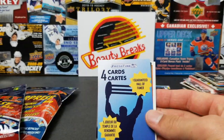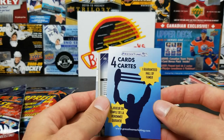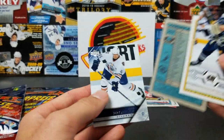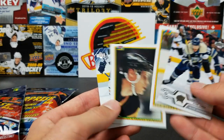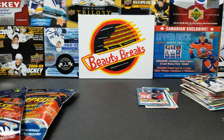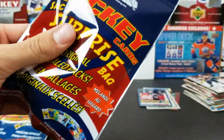The Gretzky rookie card just sold for a million dollars — I don't think we're gonna find one of those. One guaranteed Hall of Famer — we're gonna get Gretzky! Boone Jenner, Dave Barr, Chris Pronger and Zarley Zalapski. Chris Pronger — Hall of Famer! He actually won the Hart Trophy before — most valuable player. That's cool.